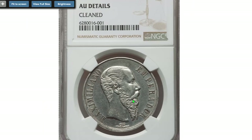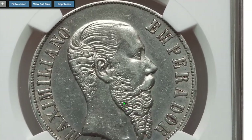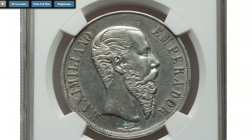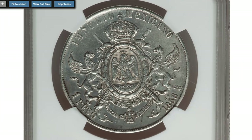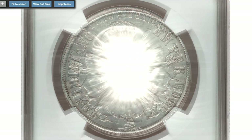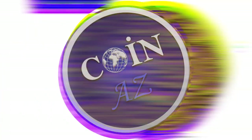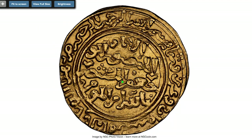Moving on to this clean coin from Mexico with about uncirculated details — 1866 Maximilian one peso, struck on a planchet with a silver content of 0.9030. Sold on July 28, 2022 for $690.